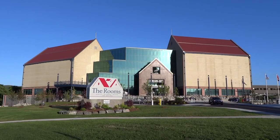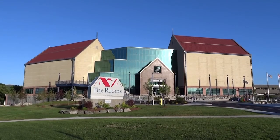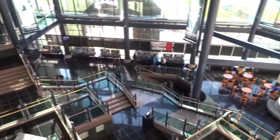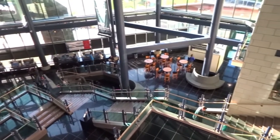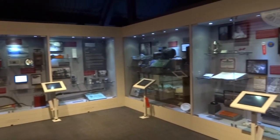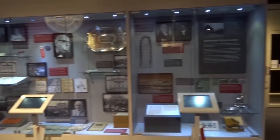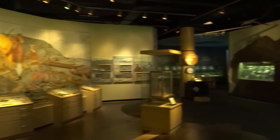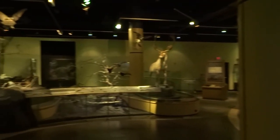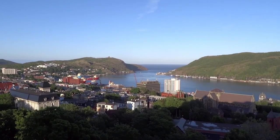Opened in 2005, The Rooms is an important cultural facility and museum located in the city of St. John's. It houses three important sites: the Art Gallery of Newfoundland and Labrador, where they promote local development and exhibit contemporary art; the second section covers provincial archives; and the last is the Provincial Museum of Newfoundland and Labrador, where you can learn about the natural and cultural history of the province. From The Rooms, you can have a unique view of the city.